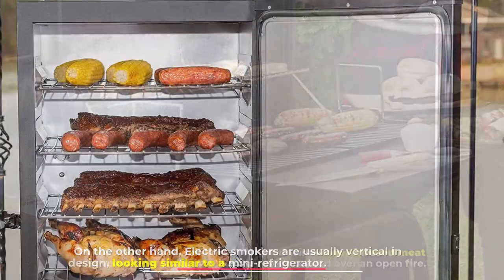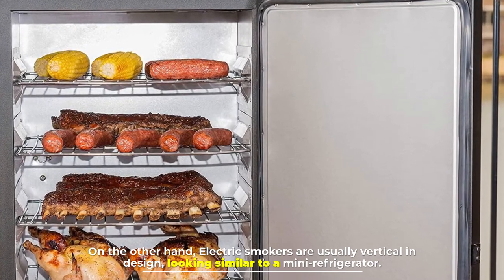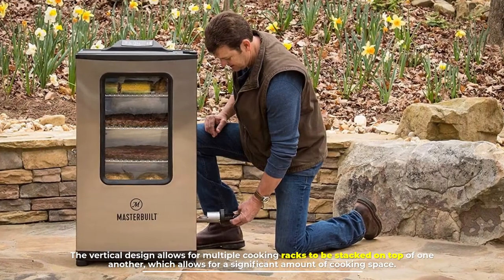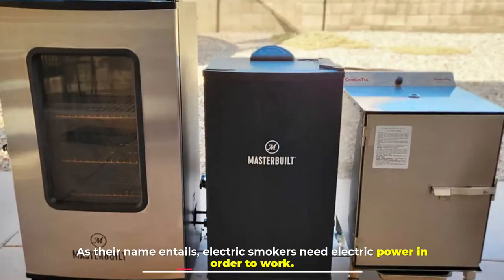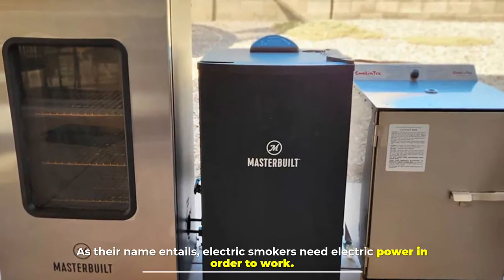On the other hand, electric smokers are usually vertical in design, looking similar to a mini refrigerator. The vertical design allows for multiple cooking racks to be stacked on top of one another, which allows for a significant amount of cooking space. As their name entails, electric smokers need electric power in order to work.